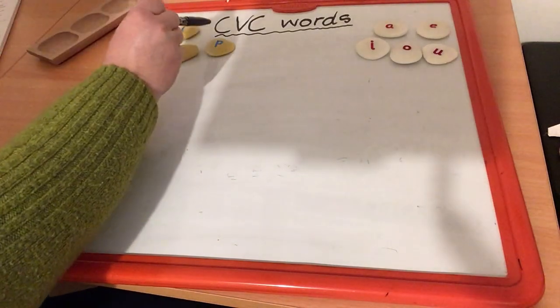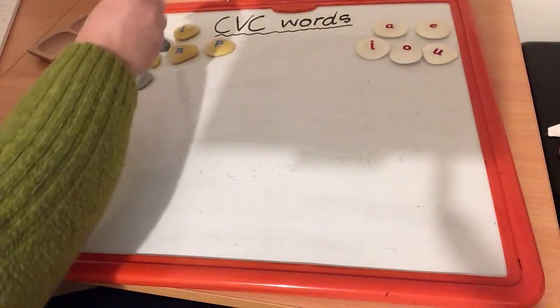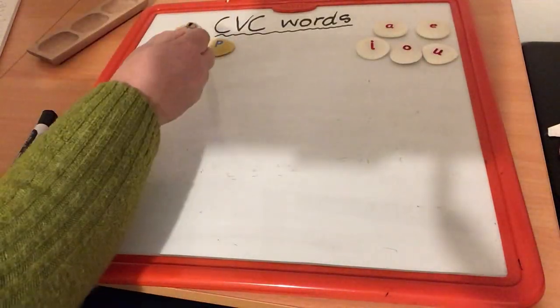Yeah, it stands for consonant, vowel, consonant. Consonant, vowel, consonant.